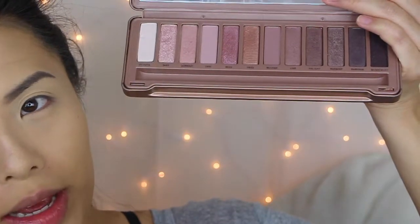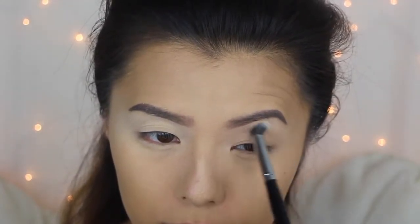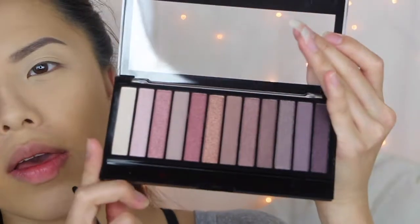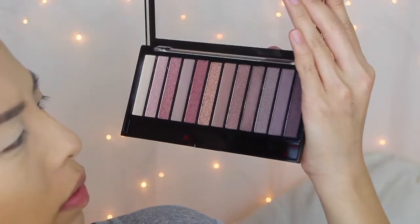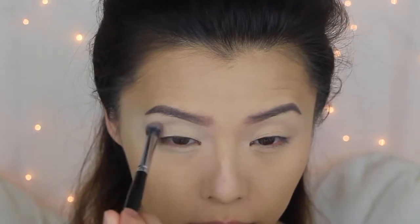From my Naked 3 palette I'm taking Strange, which is this whitish eyeshadow, and applying that on my crease on this side as the transition color. Then going in with this shade right here with the same brush, I'm going to deepen up the crease a little bit.